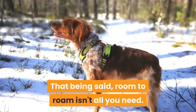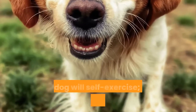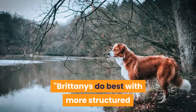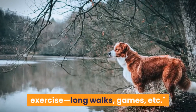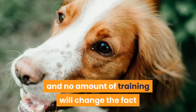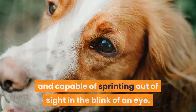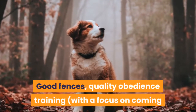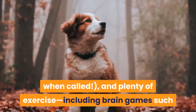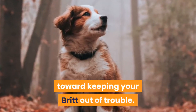Room to roam isn't all you need. Many people think that because they have a fenced backyard, their dog will self-exercise — most do not. Brittany's do best with more structured exercise: long walks, games, etc. Adventure is in a Brittany's DNA, and no amount of training will change the fact that she's a hunting dog at heart and capable of sprinting out of sight in the blink of an eye. Good fences, quality obedience training with a focus on coming when called, and plenty of exercise — including brain games such as interactive toys and food puzzles — will go a long way toward keeping your Brit out of trouble.